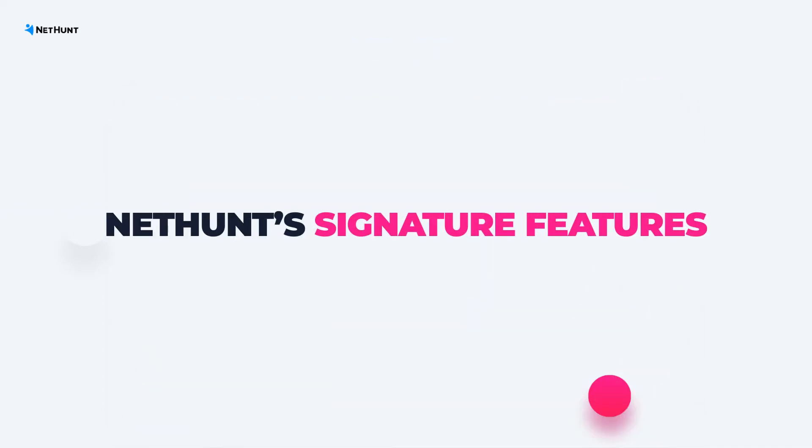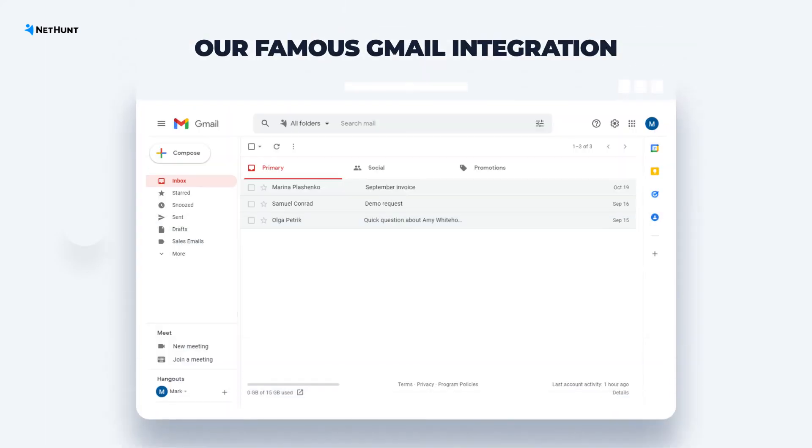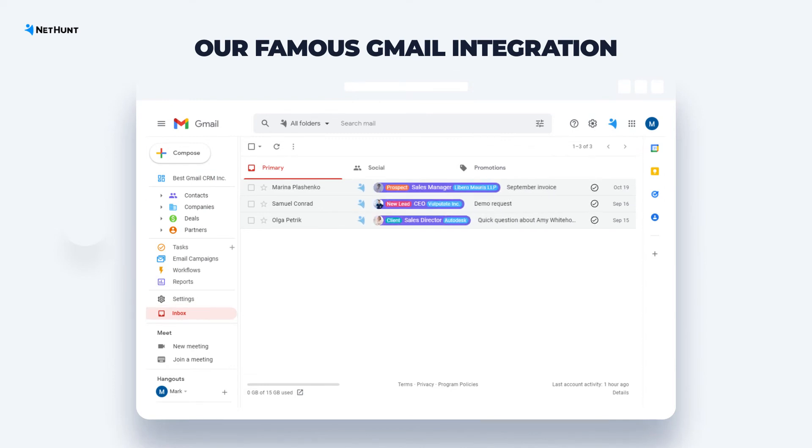On top of that, NetHunt's signature features are designed to take your team's productivity and efficiency to the next level. Our famous Gmail integration brings 100% CRM functionality to any Gmail inbox. Opening and switching between tabs is no longer necessary — all your CRM data is kept in one familiar place which your team uses every day.